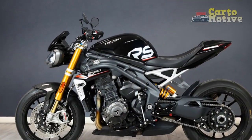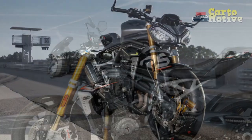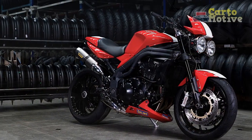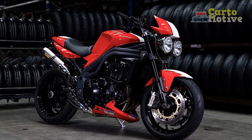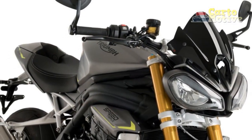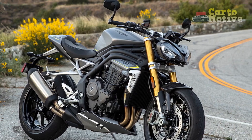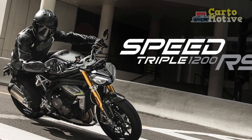In conclusion, the Triumph Speed Triple RS is a testament to the British manufacturer's dedication to pushing the boundaries of performance and design. From its eye-catching aesthetics to the awe-inspiring power delivery, this modern icon stands tall in the realm of naked sports bikes. Whether you're a seasoned rider seeking adrenaline-pumping excitement or a connoisseur of fine engineering, the Speed Triple RS offers an unforgettable experience. However, the exhilarating performance and premium components come at a price, making it a choice for enthusiasts with a discerning taste and budget.